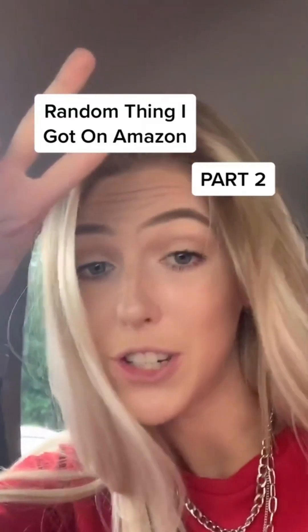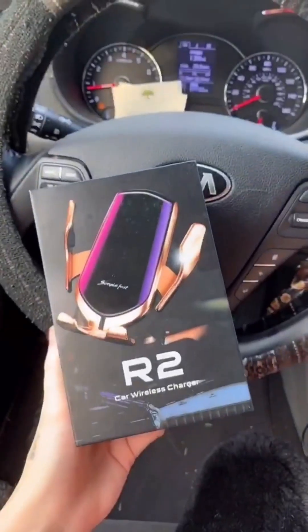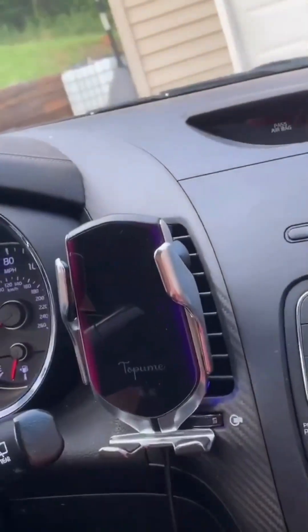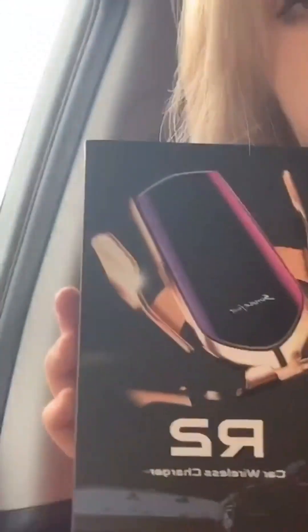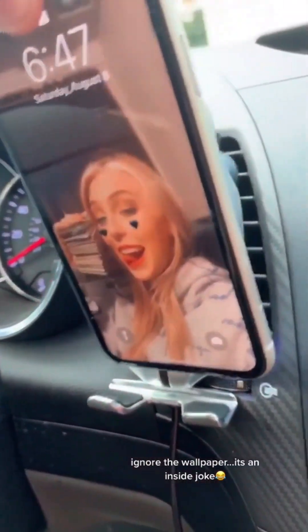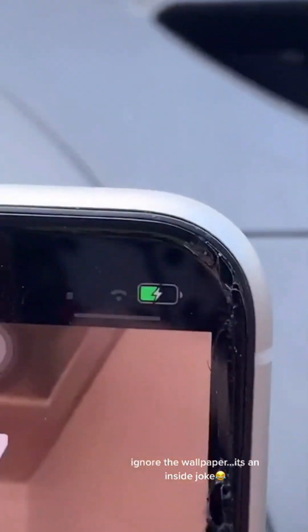Random things I got on Amazon part two — if you want a part three, let me know in the comments. TikTok made me buy this too: it's a wireless phone charger for your car that clips onto your vent. It comes in a few colors — I got the silver one. There are two little sensors, and when you set your phone in front of it, it detects it and closes to hold and charge your phone. I paid about $25 for it and I think it's worth it — I highly recommend it over cheaper ones that break within two weeks.